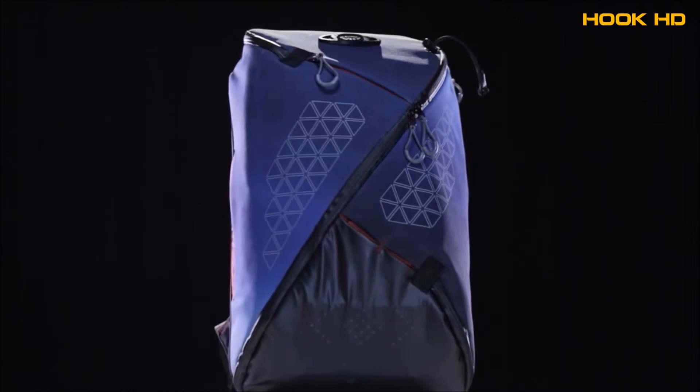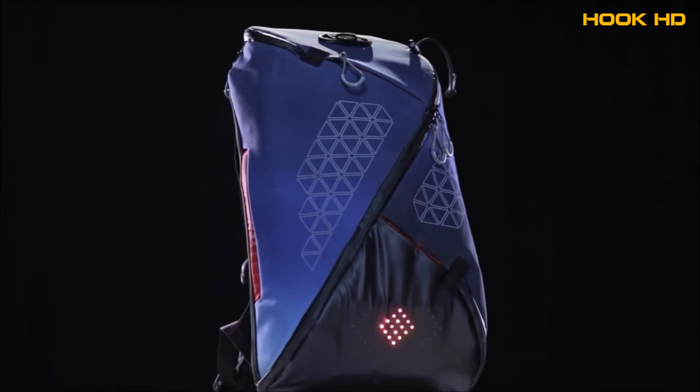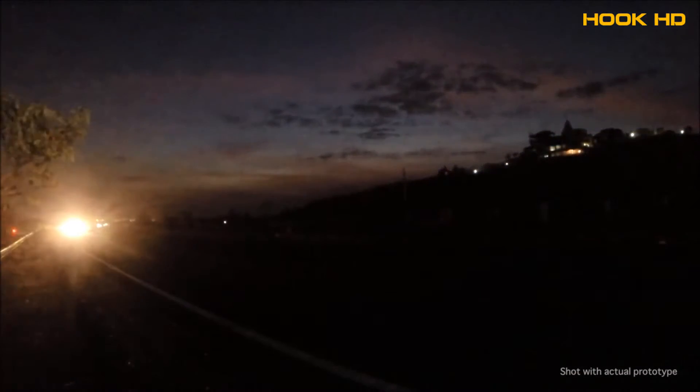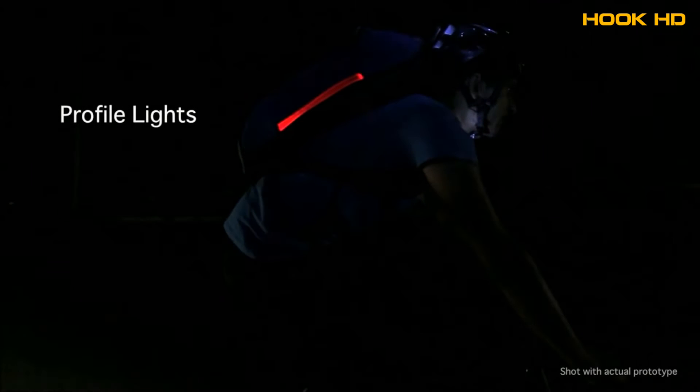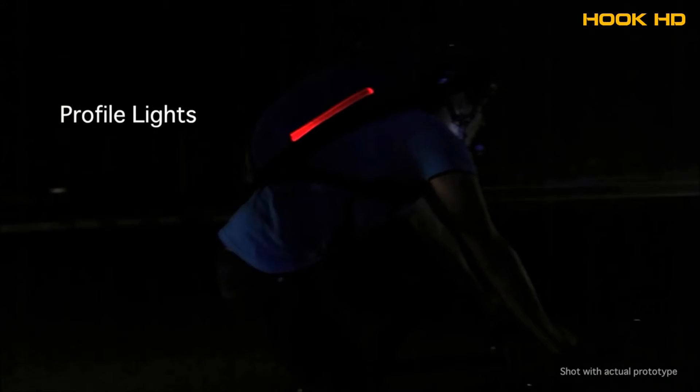Presenting Aster, the world's safest commute backpack. Be visible from the sides and from a distance — the rear light makes sure you're visible from up to 250 meters away. A feature never seen before, profile lights provide better definition to your shape, making it easier for motorists to judge your relative speed.